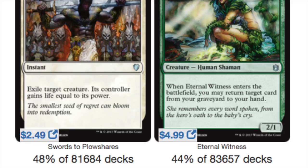Eternal Witness is a surprising number — which makes a lot of sense for why it's still pricey. This card has been reprinted to oblivion and back, but is still five bucks. It's played in 44% of the green decks. It is one of the better cards in EDH.